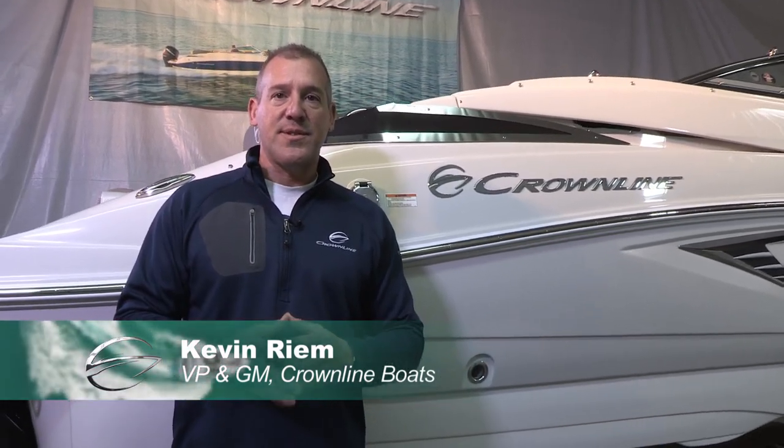Hi, my name is Kevin Rehm. I'm the Vice President and General Manager of Crownline Boats. And we're here today to do a product walk around video on our exciting brand new E23.